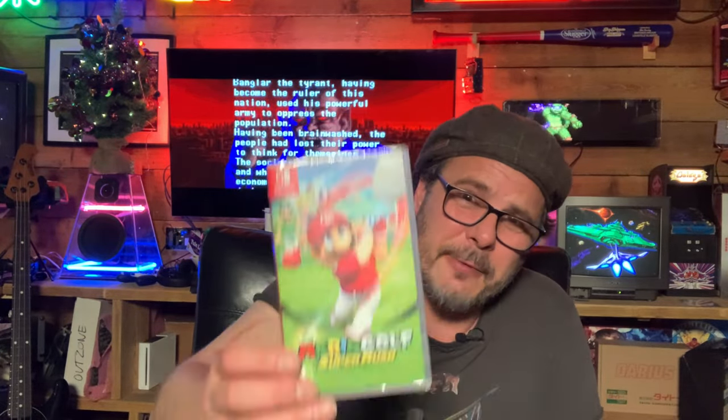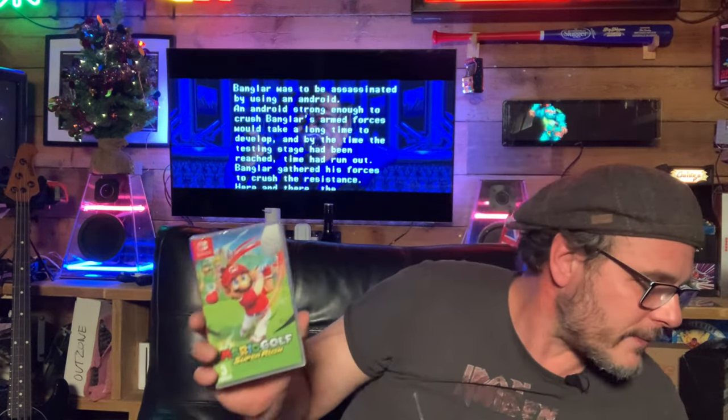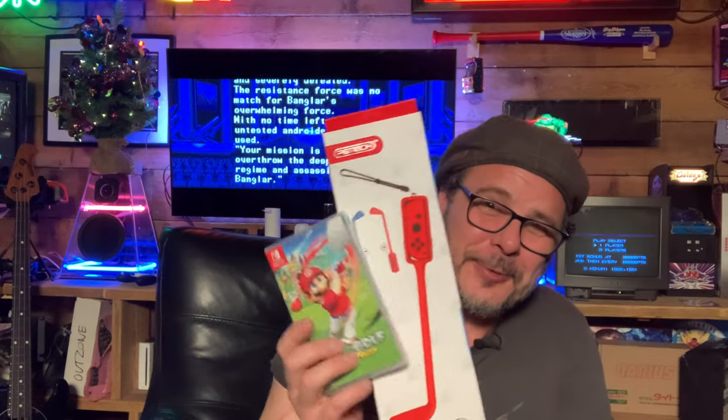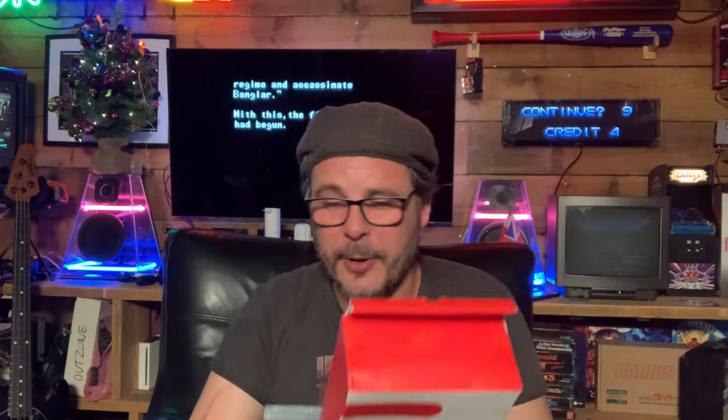Mario Tennis Aces — I've heard nothing but great things, I do love tennis games, and they've made a few updates to it. This would be a great party game over Christmas. And another great party game is Mario Golf — I got this because I was around my partner's cousin's house playing Wii Sports golf and we had so much fun that I thought I'd get Mario Golf. I actually went out and bought real golf clubs to make it as realistic and challenging as possible. I think it will be an absolutely fantastic party game.